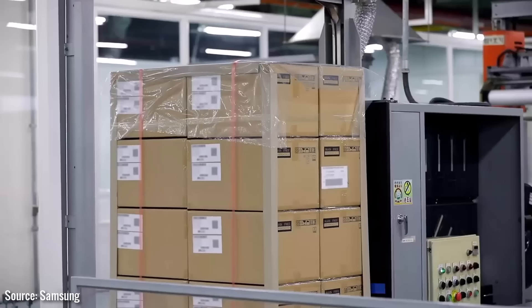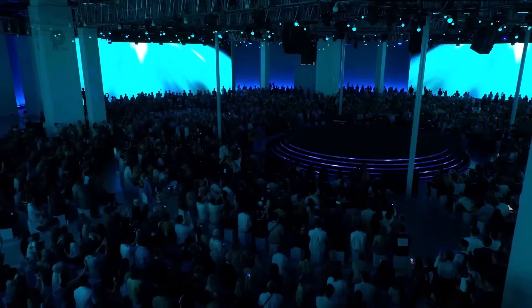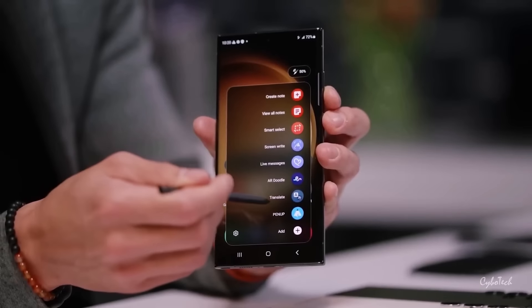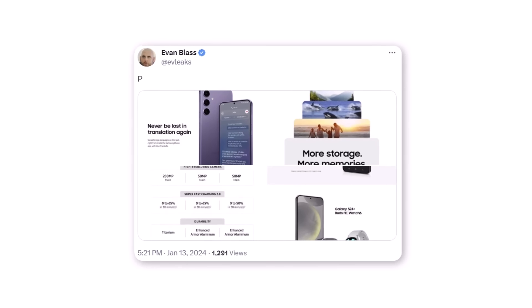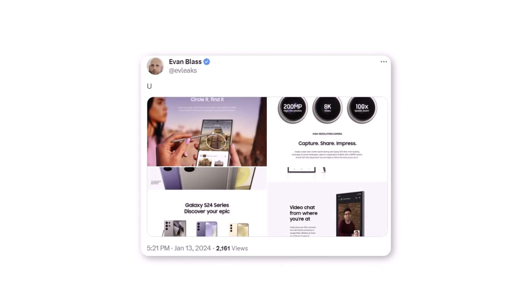However, selling the phones early could harm their business relationship with Samsung, and it's unlikely that the retailer would want to take such a risk. Samsung is frustrated with leakers who have been sharing marketing images of their products before the official release, and it seems they have even issued legal notices to stop some well-known leakers from doing so.